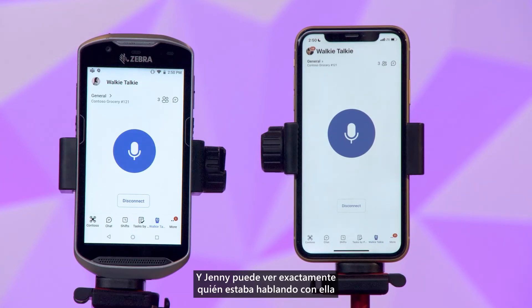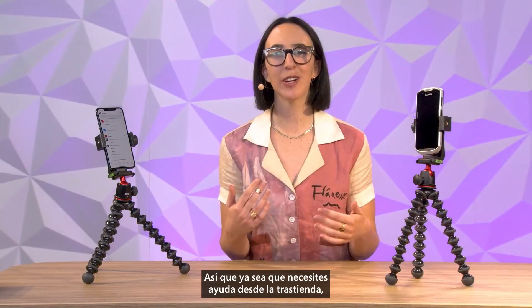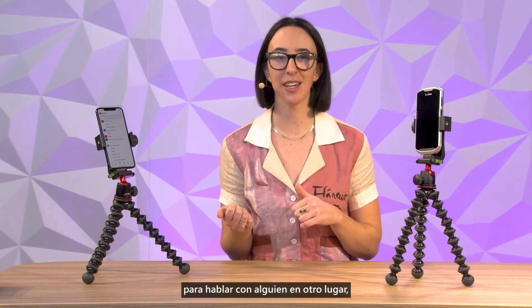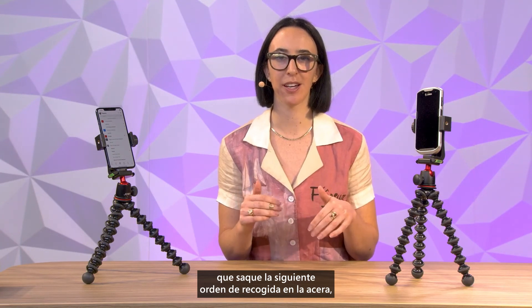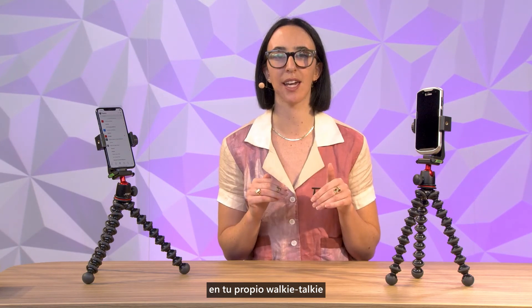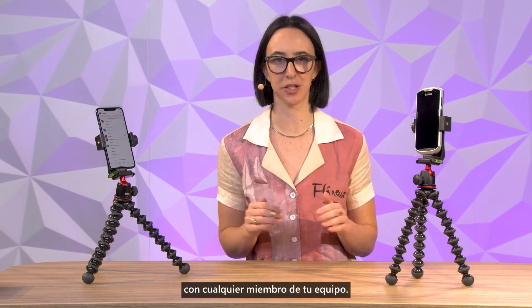Jenny can see exactly who was speaking to her with my picture showing up on her phone. And that's it. So whether you need help from the back room, to talk to someone in another location, or to let a coworker know to bring out the next curbside pickup order, walkie-talkie in Teams turns your mobile device into your very own walkie-talkie so you can instantly and securely connect with anyone on your team.